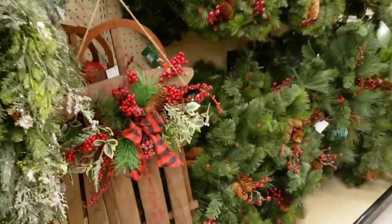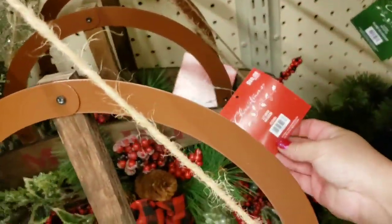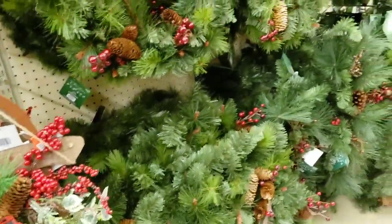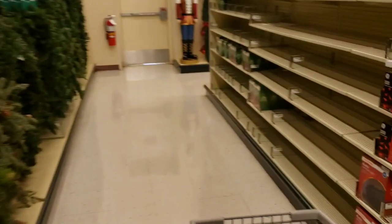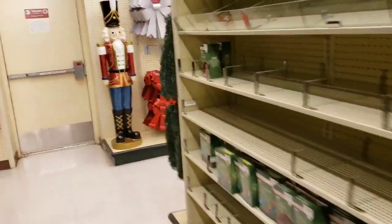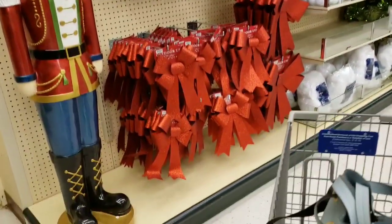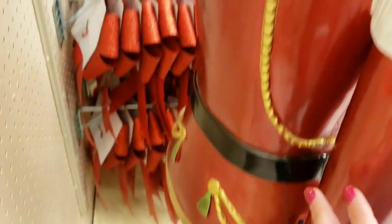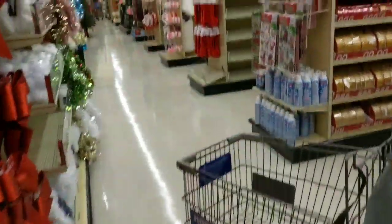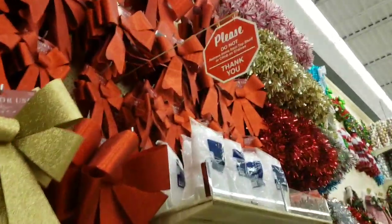Wow, I love this sled - beautiful! $59.99. These are $39.99. Look at that nutcracker - wow! How much are you? $400! $400 - how do they get it up there? I mean I know how it gets up there, but like how do you shop for it up there?